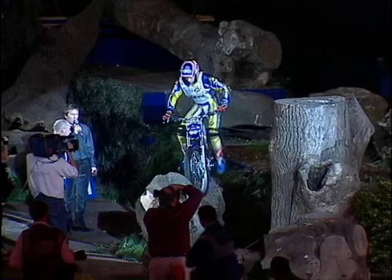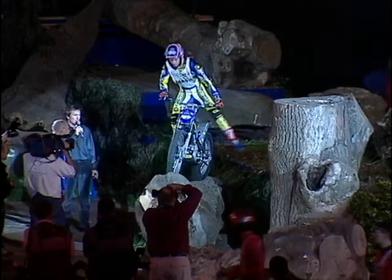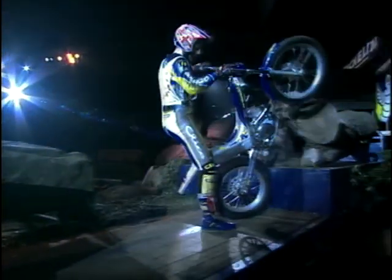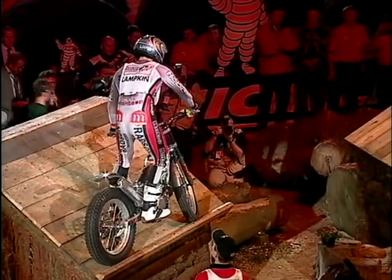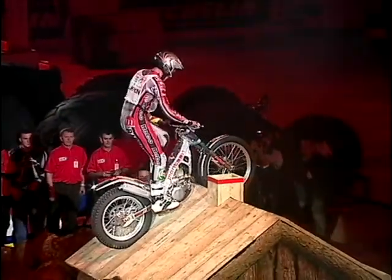This is Graham Jarvis — that's a foot down, so that will cost him one penalty point. This is him on section one, the only section they won't actually ride in the reverse direction. Graham did rather well in the first round but not this time — that will be a five scored there as he bails out the side.